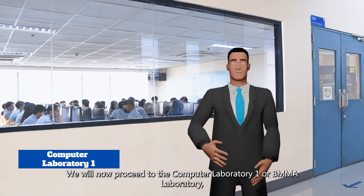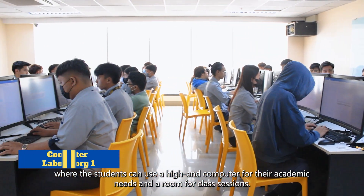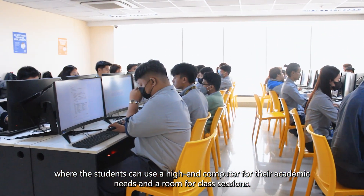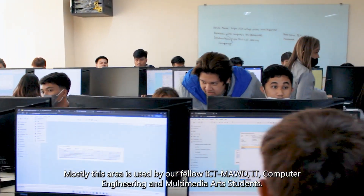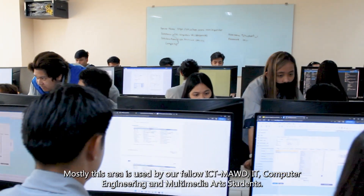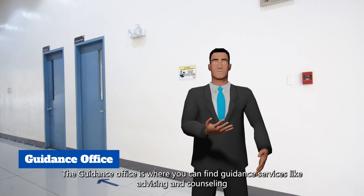We will now proceed to Computer Laboratory 1, also known as the MMA Laboratory, where students can use high-end computers for their academic needs and class sessions. This area is mostly used by ICT, IT, computer engineering, and multimedia arts students.